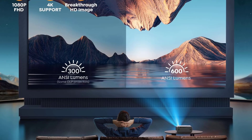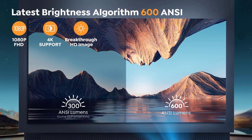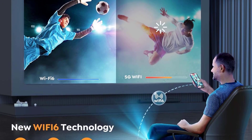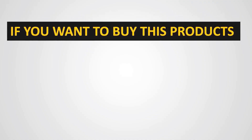You can project an image up to 300 inches, though Yeaber recommends a maximum of 150 inches for optimal image quality. This projector also mounts to your ceiling if you prefer that setup over tabletop placement.